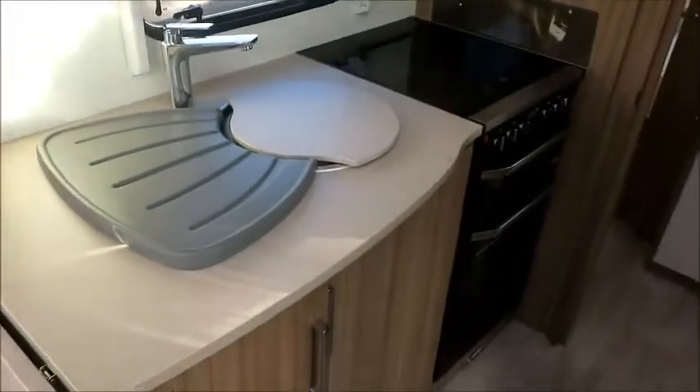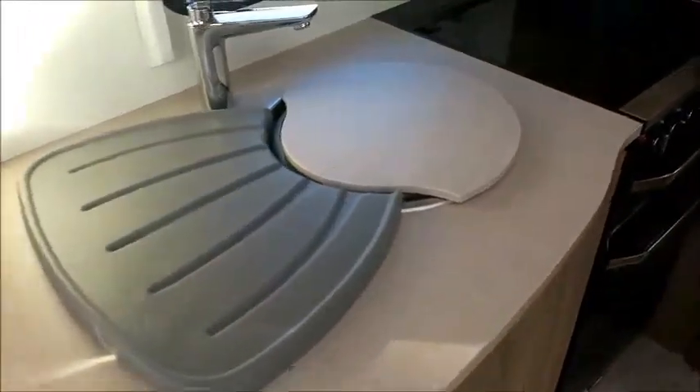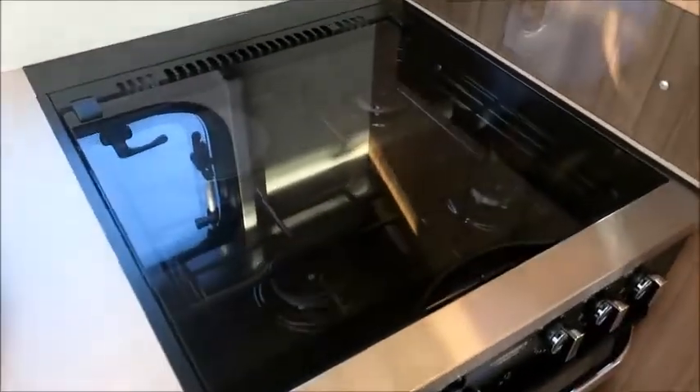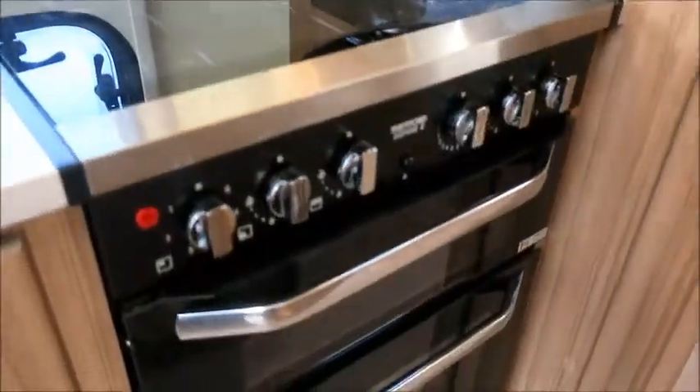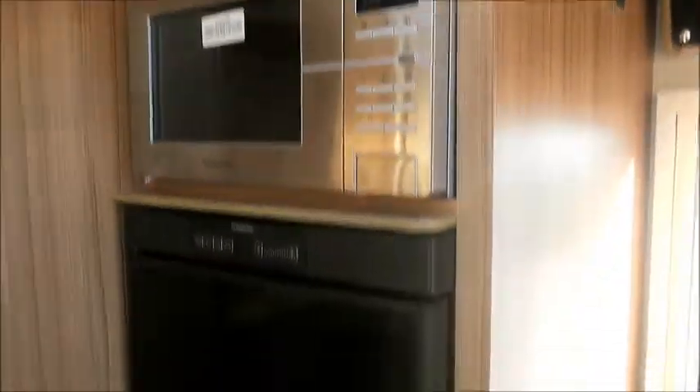There is a kitchen here with plenty of space and work surface. It has gas and electric hobs, a grill, and an oven. And looking opposite, there's a high-level microwave and a full-height fridge freezer just in there.